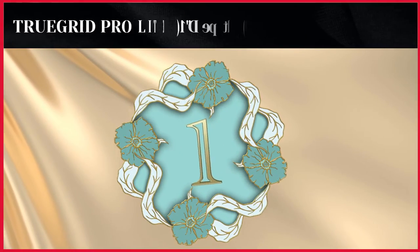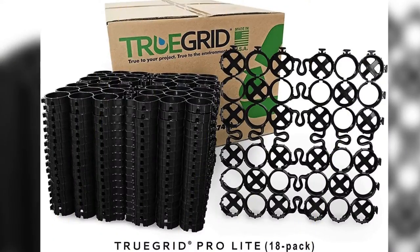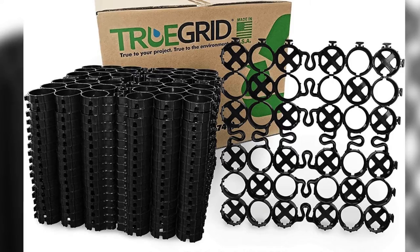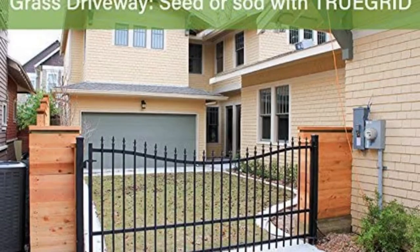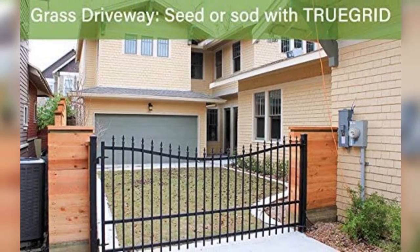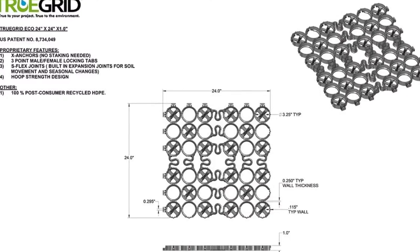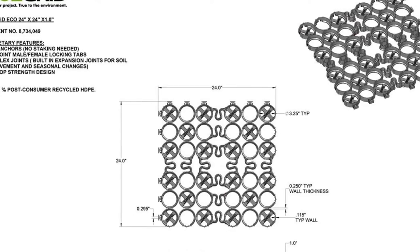The first product on our list is the TRUEGRID Pro Lite, 1-inch depth, permeable pavers. Easy to use — our lightweight permeable pavers are easy for any level of DIYer to install. Made from recycled materials, our paver grids are made from 100% post-consumer recycled HDPE. All-weather: TRUEGRID pavers work in all climates with different types of soil.